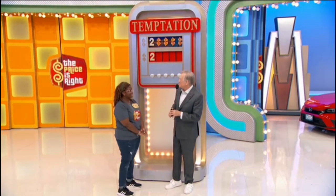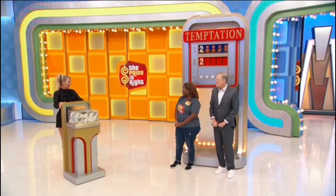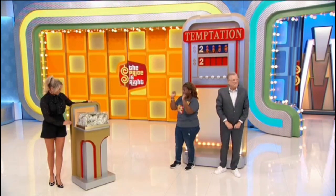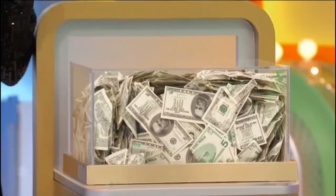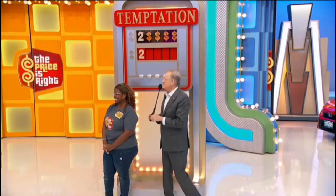Here comes Rachel with the first one — something everybody could use. How about some cash? That is two thousand, two hundred and sixty-six dollars in cash. Two thousand, two sixty-six.